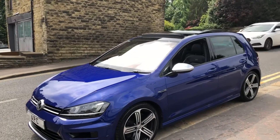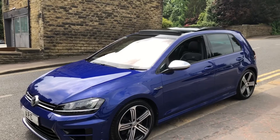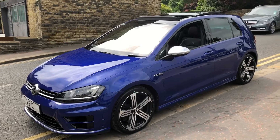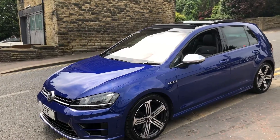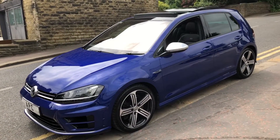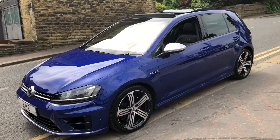These cars have got a 2.0-litre turbo, 4-wheel drive, automatic - just a great, great performance vehicle. They share the running gear with the Audi S3, and you know how much I rave about those. Just the perfect car for every occasion - Golf R, S3, they just do every job.